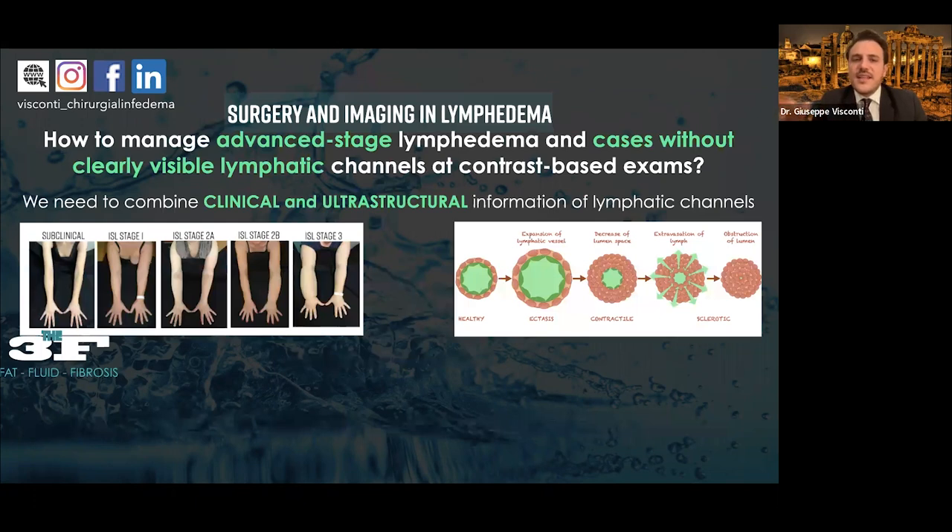How do we manage advanced stage lymphedema, or cases without clearly visible lymphatic channels on contrast-based examination? We need to combine clinical and ultrastructural information to understand the real staging of the patient. When I talk about real staging, I mean the degree of degeneration of lymphatic channels — it's not the volume of the limb but the degeneration of lymphatic channels that tells us the real staging. We must combine the three Fs: fat, fluid, and fibrosis of each limb, plus lymphatic degeneration — which can differ in different areas of the affected limb.